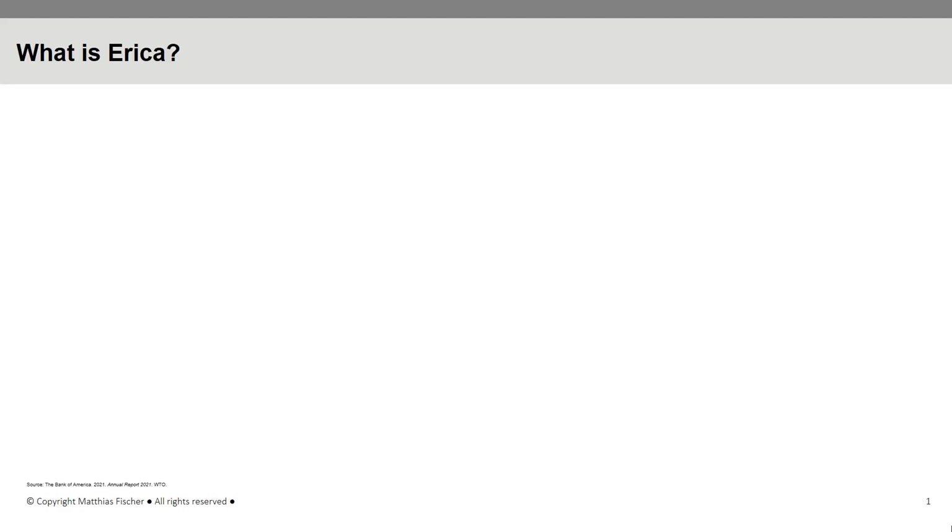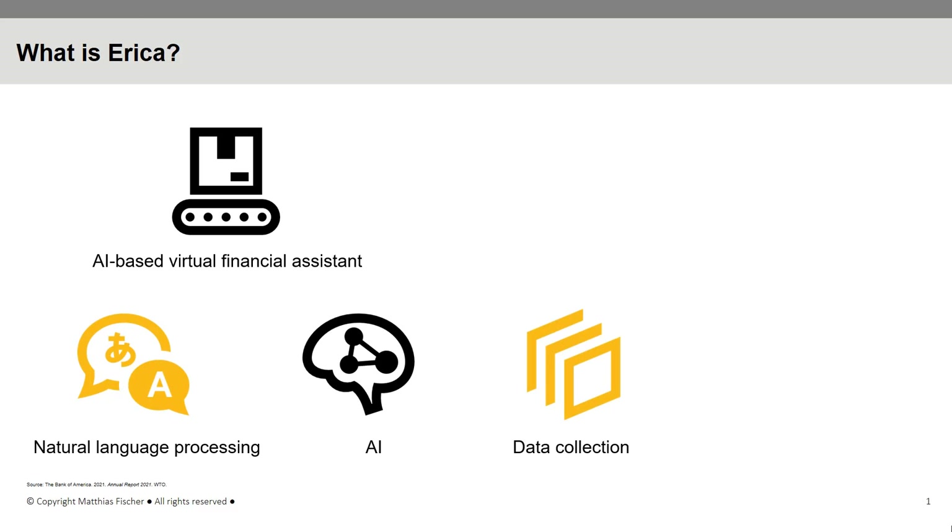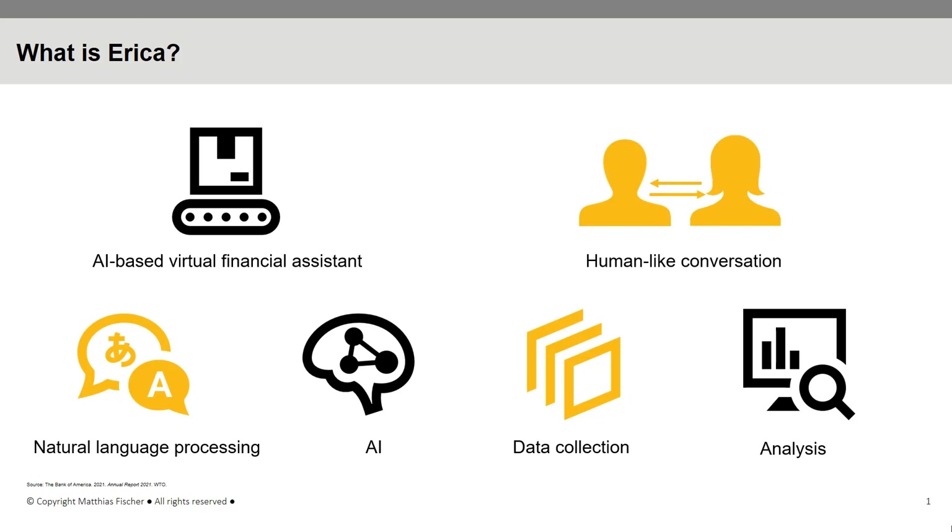Launched in June 2018, ERIKA is an AI-based virtual financial assistant, available exclusively in the mobile banking app of Bank of America. It combines natural language processing, AI, data collection and analysis, utilizing a massive infrastructure. ERIKA is able to have human-like conversations during client interactions and helps users stay on top of their finances.